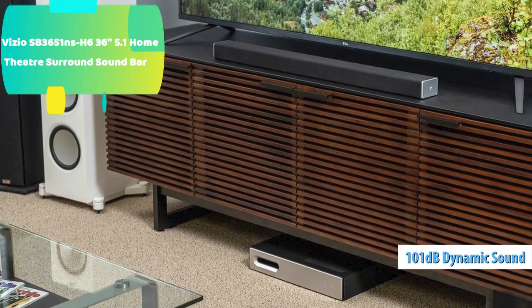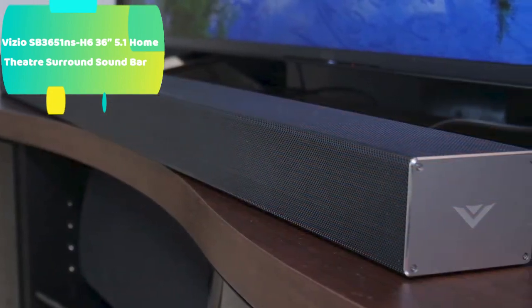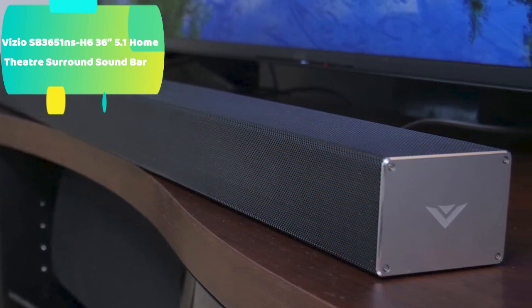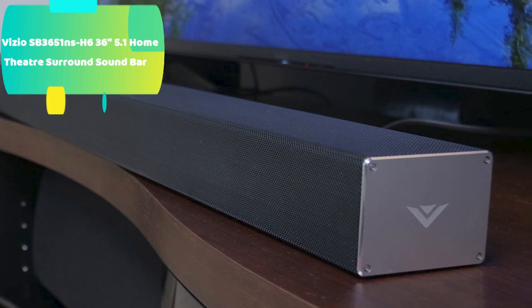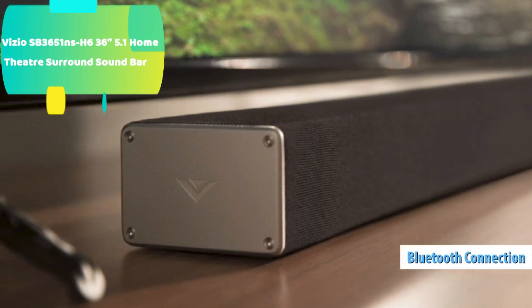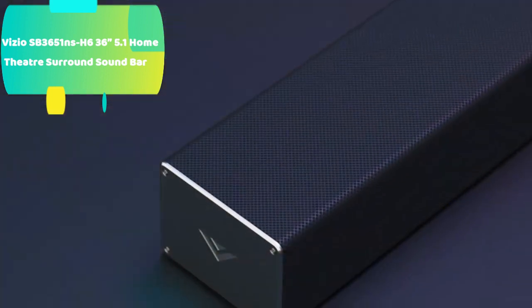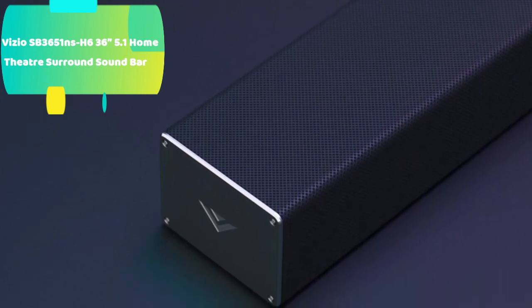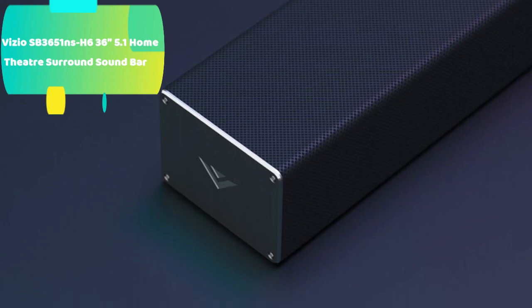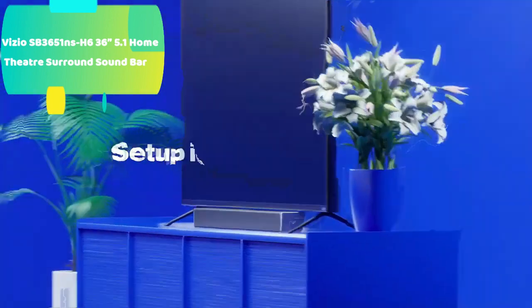The wireless subwoofer brings booming bass and can fit discreetly in a corner of any room or even tucked under your couch, and the two volume-adjustable rear surround speakers enhance your entertainment with truly immersive surround sound. Upgrade your audio with performance that delivers dynamic and accurate sound at 101 dB. With DTS Virtual:X sound enhancement, you'll experience room-filling, floor-to-ceiling virtualized surround sound with immersive effects like jets flying overhead and rain falling from above. You can also use Bluetooth to connect your phone wirelessly for high-quality music streaming. HDMI gives you the highest quality audio and allows you to adjust the sound bar volume from your TV remote. With all audio cables included, setup is easy in minutes.